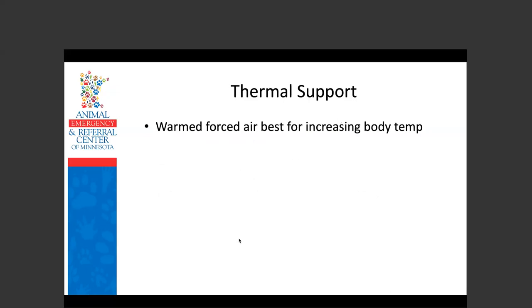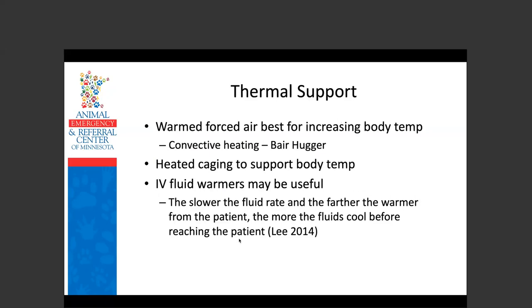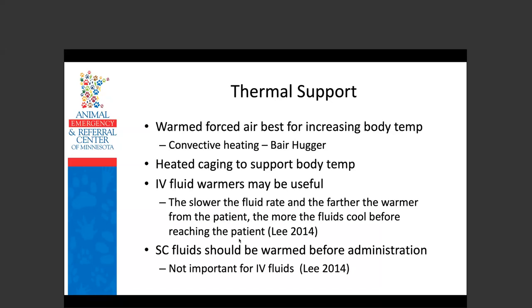Thermal support: for hypothermic patients, warm forced air convective heating — like a bear hugger — is best for increasing body temperature. Heated caging helps maintain body temp, but if you really need to raise it, use the bear hugger. IV fluid warmers may be useful, but the slower the fluid rate and the farther the warmer from the patient, the more time fluids have to cool before reaching the patient. Subcutaneous fluids should be warmed before administration; warming fluids prior to IV administration unless you're giving a bolus is not critical.